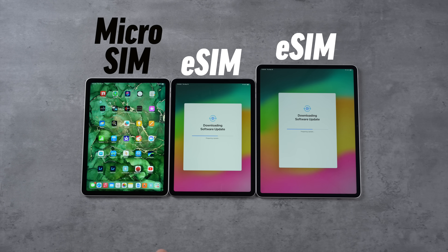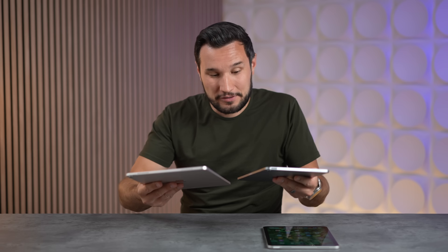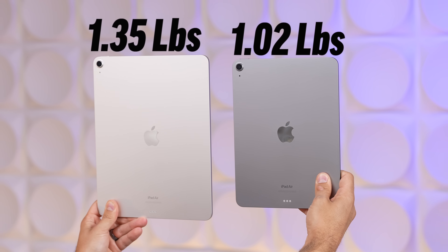The new M2 models have Wi-Fi 6E for faster connectivity, but they also get rid of the micro-SIM slots — so it's eSIM only if you want cellular. If you're worried about the 13-inch being too heavy, you do notice a difference in your hand, but it's about a third of a pound heavier, so that's not a massive difference.